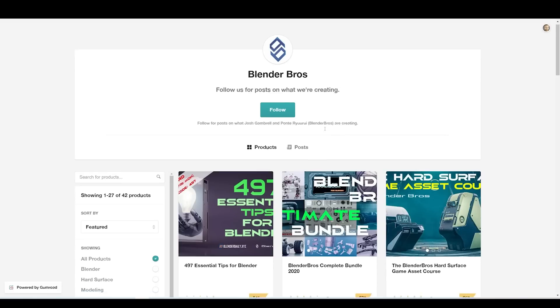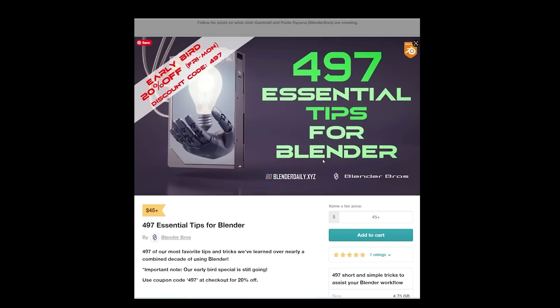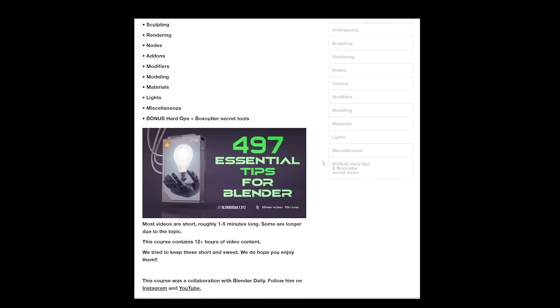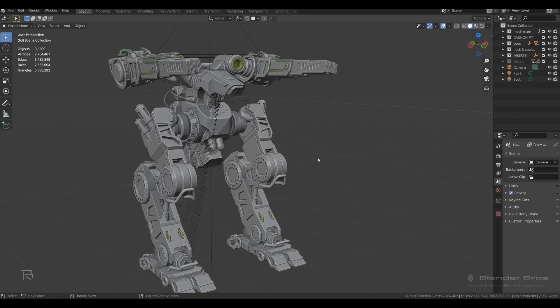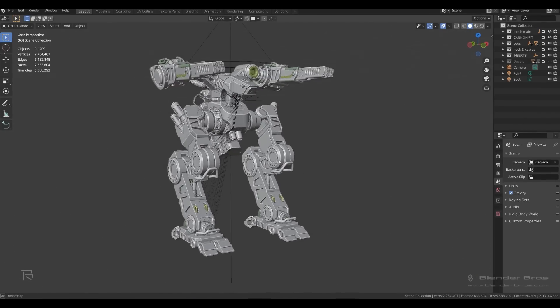Hello and welcome to Gabbitt Media. I'm Grant Abbott and in today's video I'm looking at another course or learning resource and giving it a quick review. This is called 497 Essential Tips for Blender and is currently on sale. The normal price will be $45 and you can get 20% off, so it's currently at $36. This discount is running from today until Monday. The coupon code and links are in the description. It's an affiliate link so you'll be helping this channel if you click on it, but this is meant as a review video, not a promotional video.